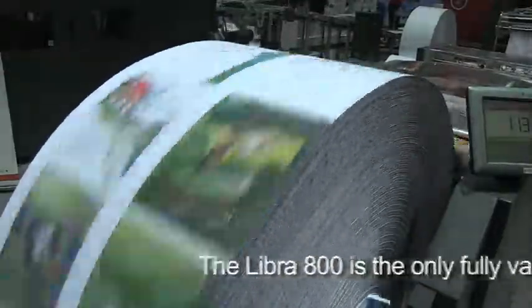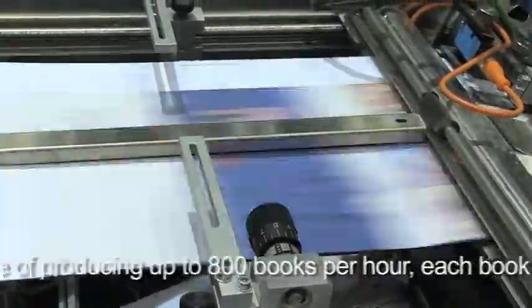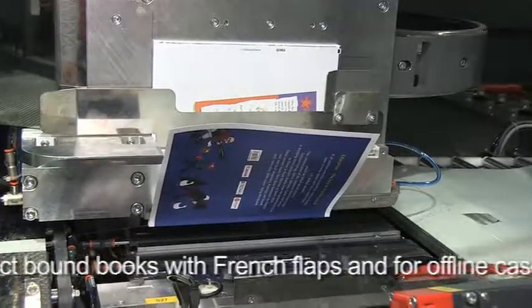Libre800 allows users to vary completely from one book to the next across all book dimensions — spine length, spine-to-face dimension, and book thickness — all at full production speed of 800 books per hour.